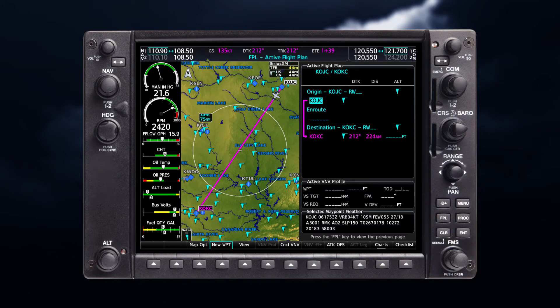The system also shows METAR flags and their associated text on the active flight plan page on the MFD, if equipped. The system shows a solid METAR flag next to waypoints in the flight plan with an available METAR.